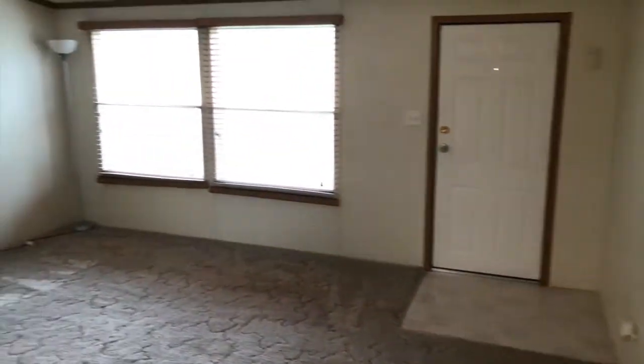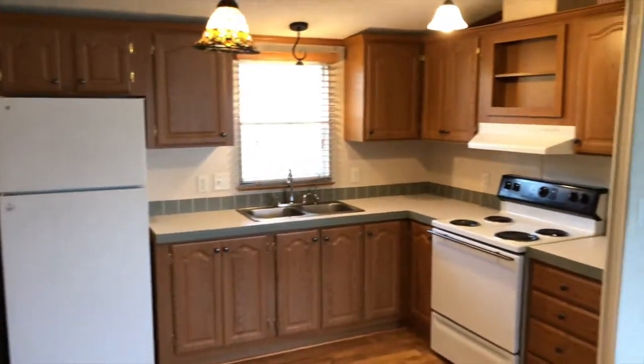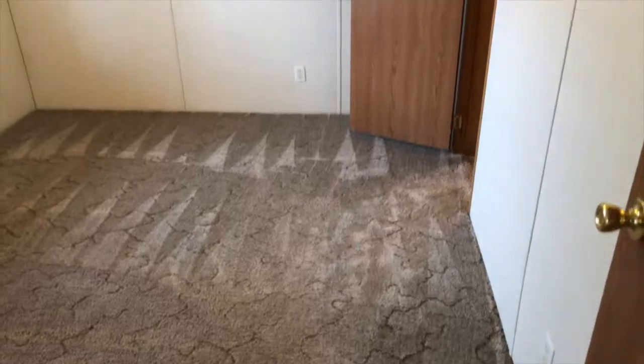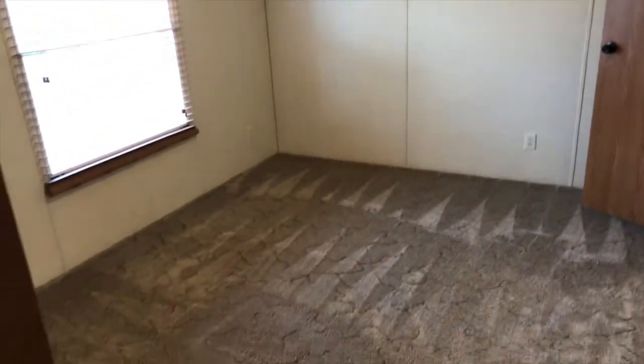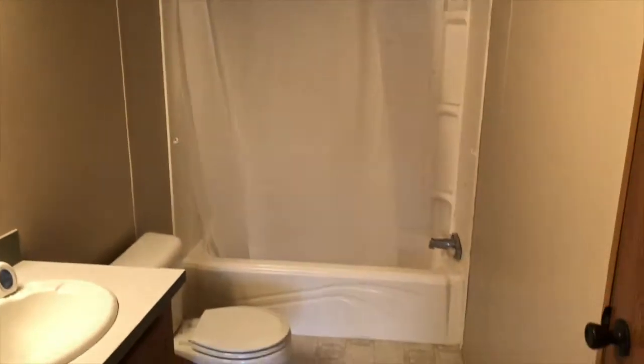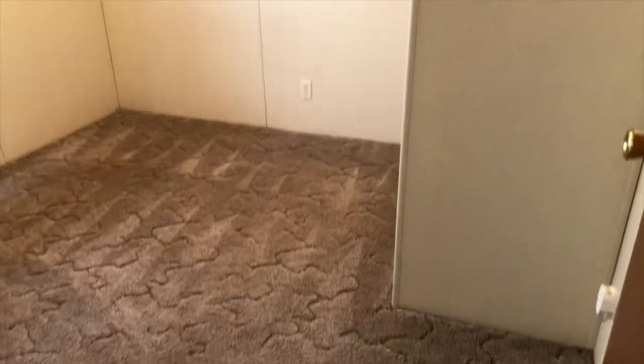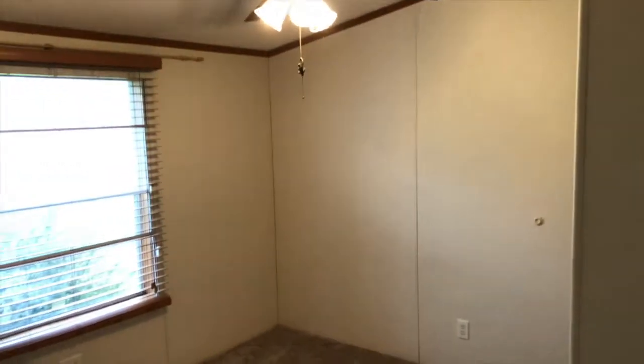Just inside the front door here, got the living room, kitchen combo. Then off to the side, you got the master bedroom with the master bath attached, and it's got a big closet in there. And then right across, you got the two bedrooms here side by side, and then the other bathroom here as well.